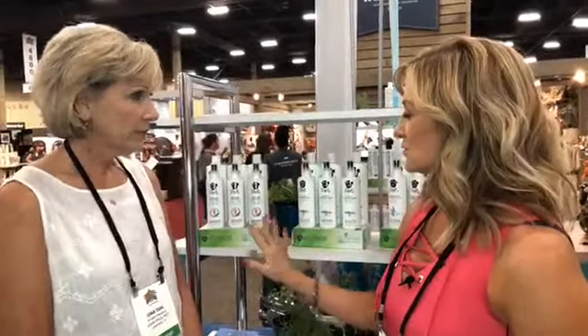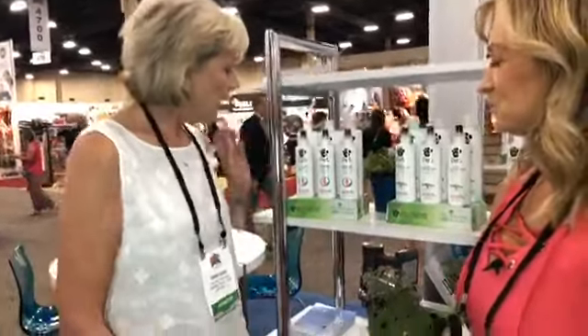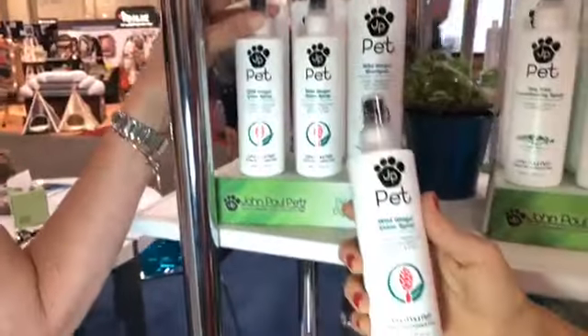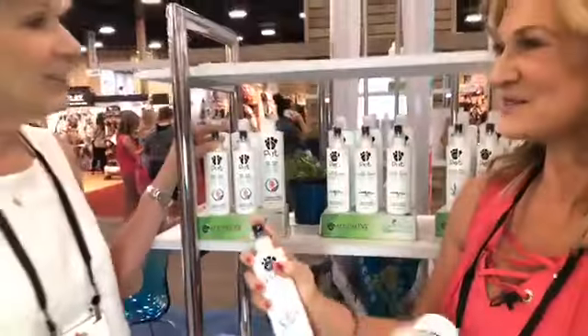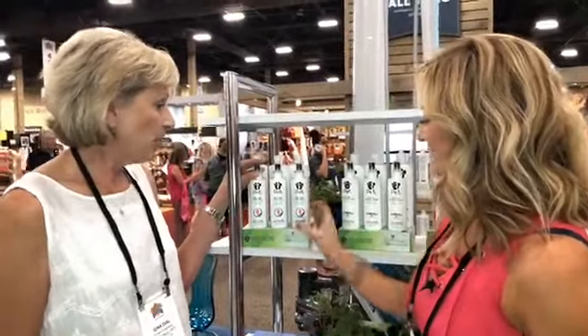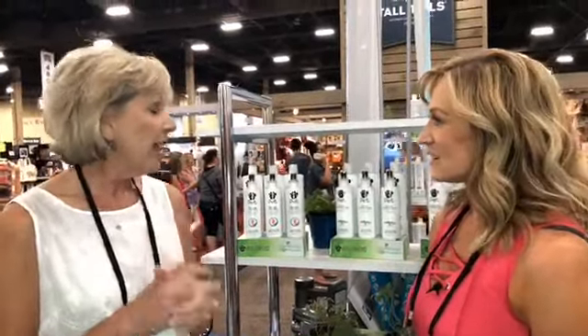Walk us through the different formulas, starting with the wild ginger. Wild ginger is from the Awapui plant — it comes from the root of the wild ginger plant, which is called Awapui, grown in Hawaii. And it smells amazing, like ginger. Because that particular plant is a succulent, which means it draws water from the air, it's a moisturizer. It's going to bring water to skin and coat — so good for the skin. Plus it smells great.